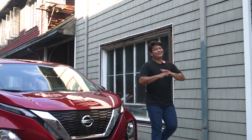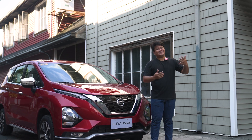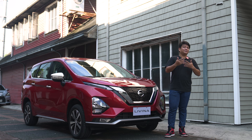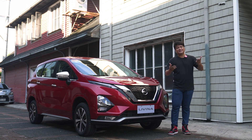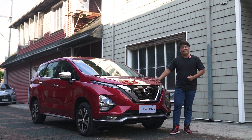Here at Zigwheels Philippines, we love reviewing performance cars, or even cars that are a little bit sporty. But those are not the bestsellers, really. If you look at the best-selling cars in the Philippines, they're mostly family cars, small sedans, and MPVs. And that's exactly what we have right here.